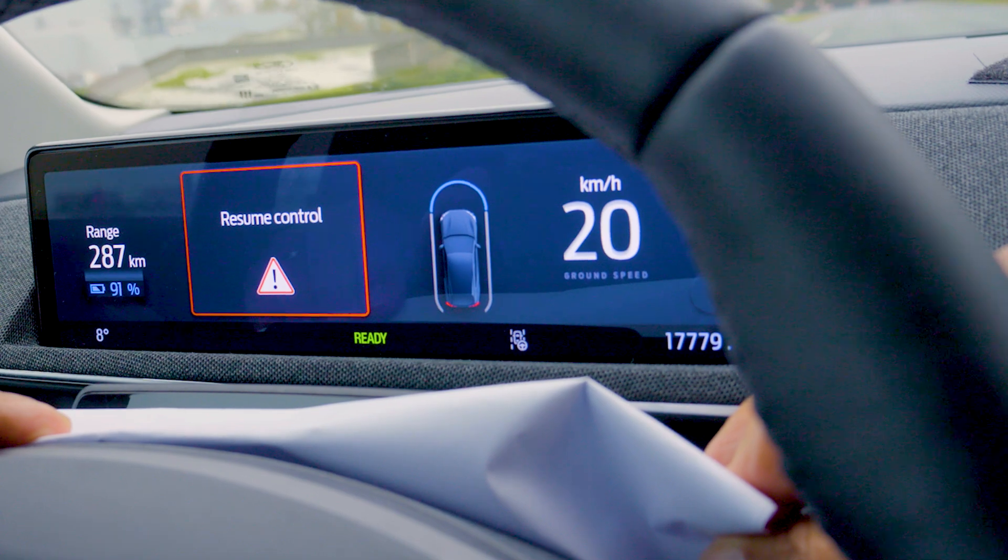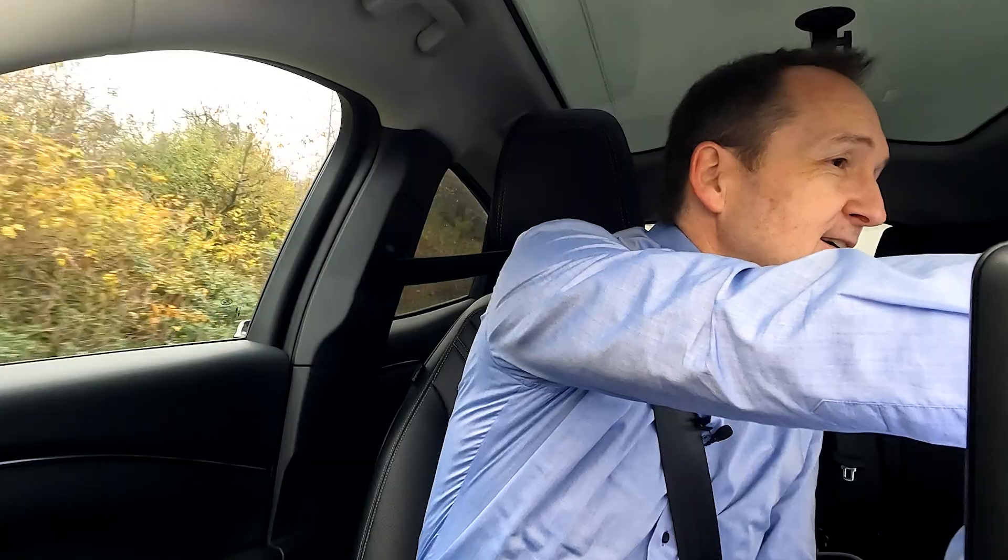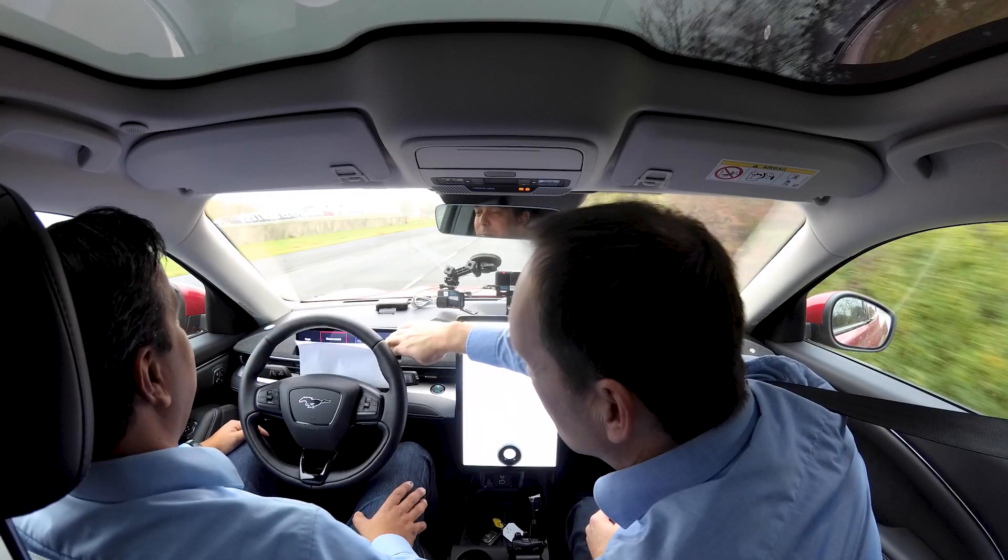If you don't watch the road anymore, you'll get a stronger warning — resume control. That's shaky, just to try to get your attention back to the road. That's really my attention now.